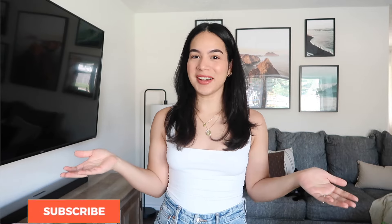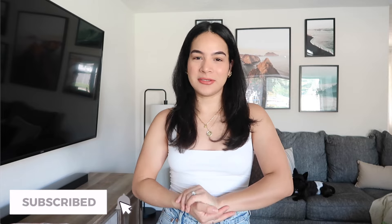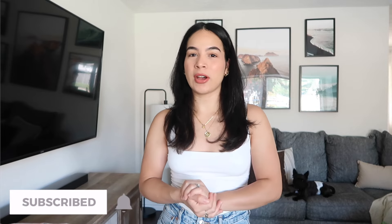Hey guys, welcome back to another video. If it's your first time here, hi, my name is Jess. Welcome. So as you can see by the title of today's video, I'm bringing you guys an Amazon fashion try-on haul.